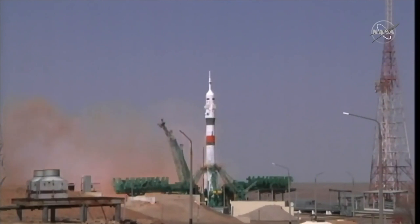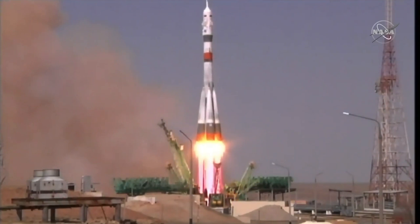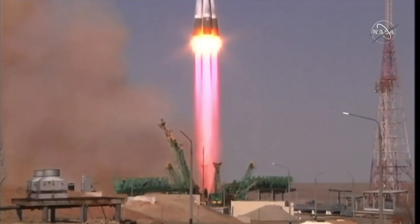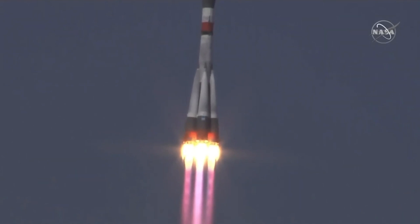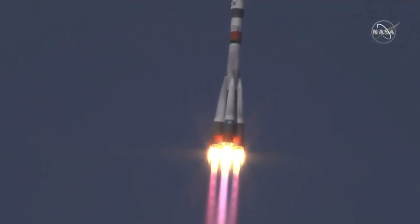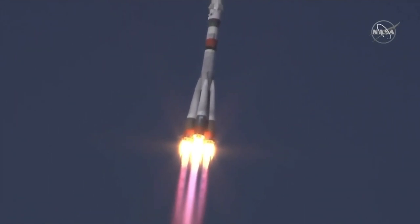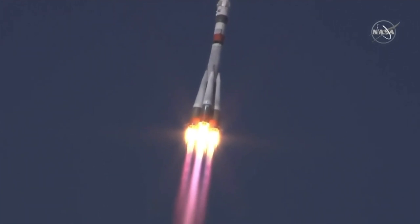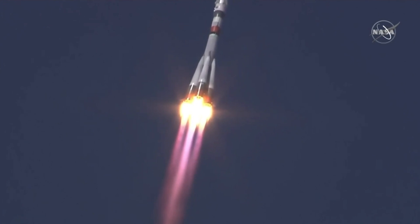We see booster ignition and liftoff, Soyuz MS-18 on its way to the International Space Station. Ten seconds, the booster parameters are nominal, everything is good on board. Hearing nominal performance, the first stage delivering 930,000 pounds of thrust from those four first stage boosters and the single core engine.